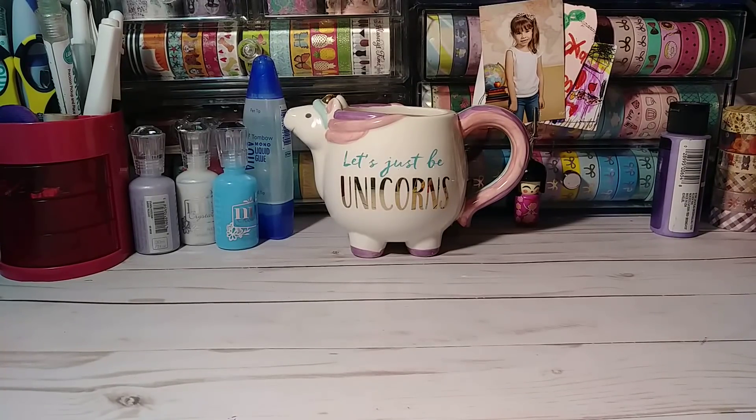Hey everybody, I wanted to jump on quickly. I have a Dollar Tree haul for you guys — it's a collective Dollar Tree haul. You guys have probably already seen most of this stuff, but I still wanted to jump on and share with you guys in case you haven't. I'm just going to jump right in.